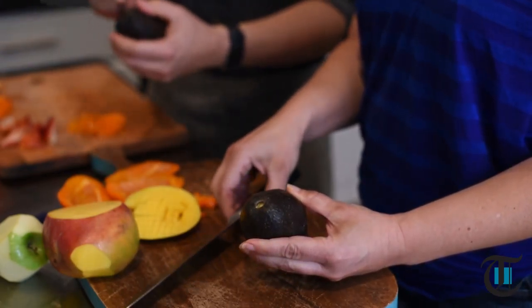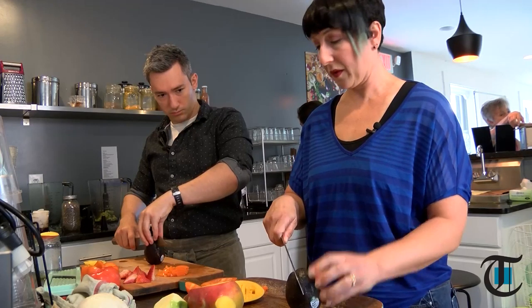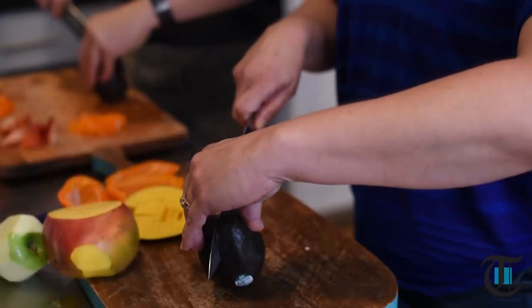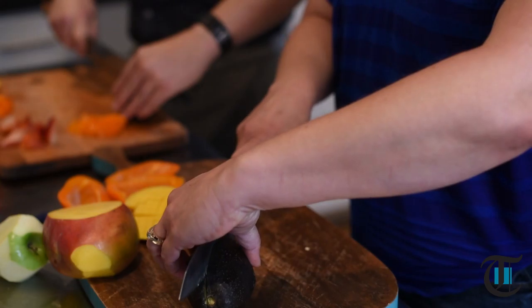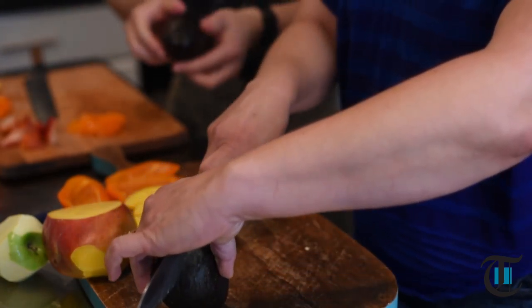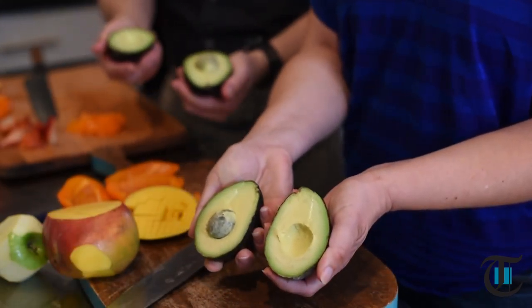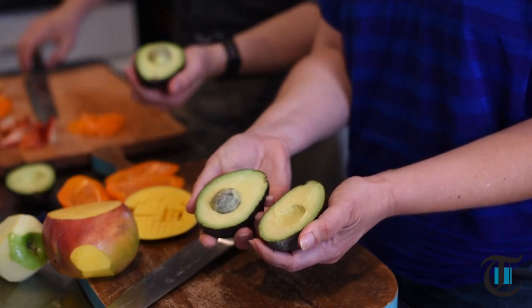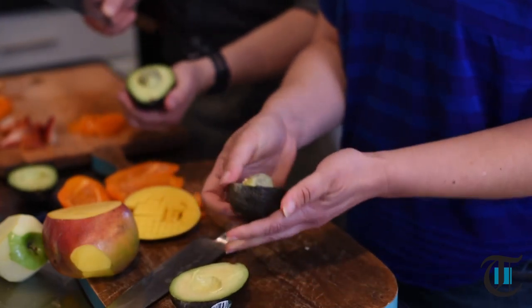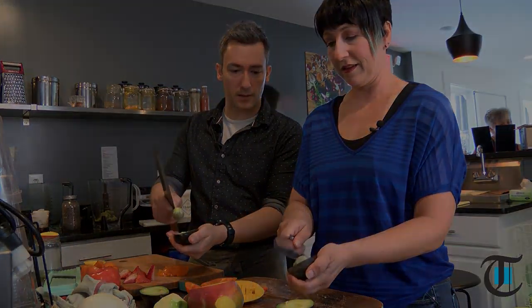Fold the avocado in your hand. Now there's a big pit, so you have to be relaxed. Roll the knife around the blade all the way around the avocado. This only works for a ripe avocado. Then you want to twist it — one half will give you your core. Now, ever so gently, take your knife and tap the pit, then turn the pit to remove it.